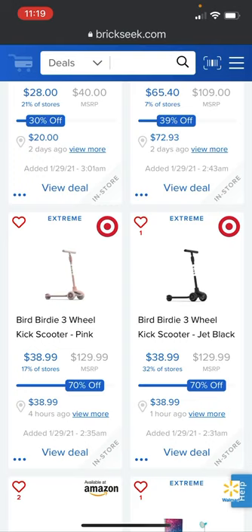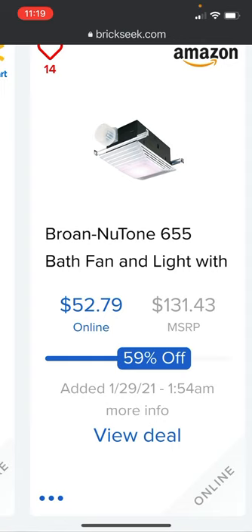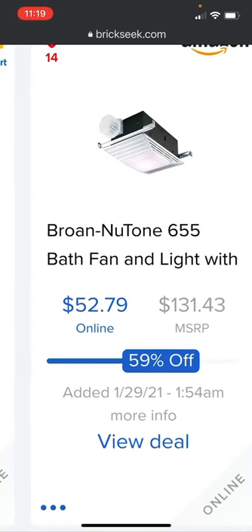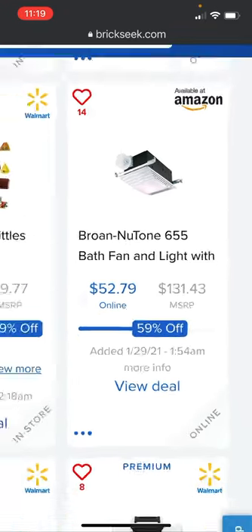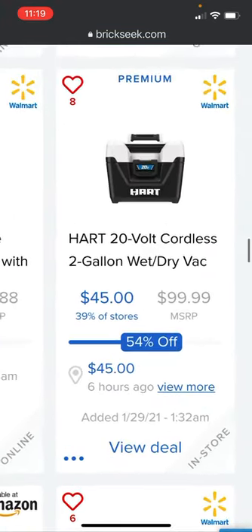Target has the Birdie three-wheel kick scooter in jet black — and also in pink — 70% off down to $38.99. It's in 32% of stores, under $40 bucks if you're looking for a scooter. Amazon has a pretty sweet deal on the Broan-NuTone 655 bath fan and light with heater, 59% off at $52.79 from $131.43.